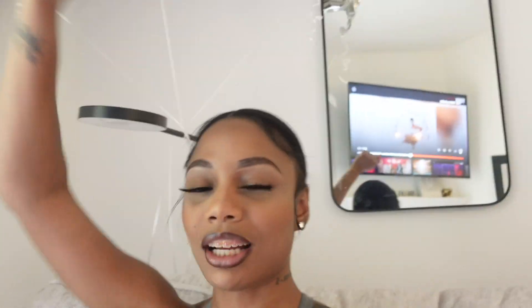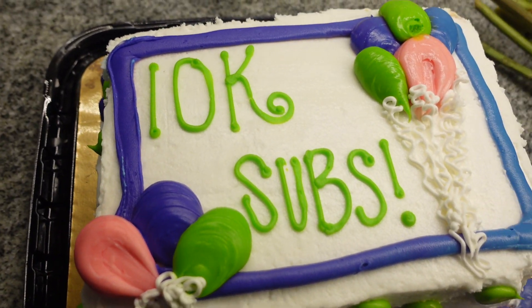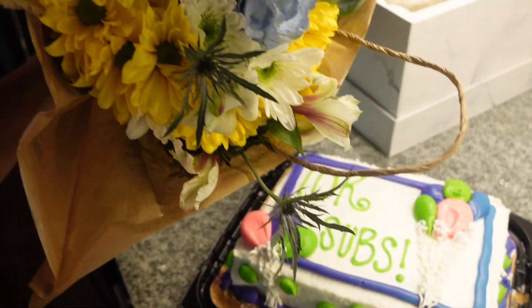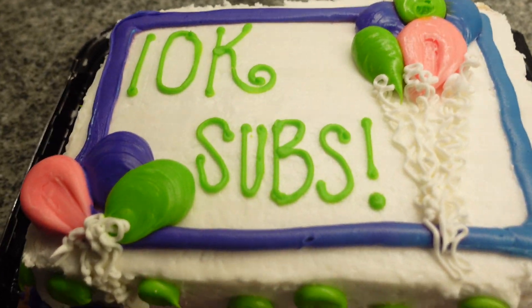I got done taking my pictures — they're going to be so cute! Bitch, I'm at 10K, don't ever play! Y'all, these pictures are going to be amazing, I can't wait for y'all to see them. I didn't even show y'all my cake — look how cute it is! It has flowers on it. Oh my goodness, I forgot to get a picture of it for my photo dump to post tomorrow.